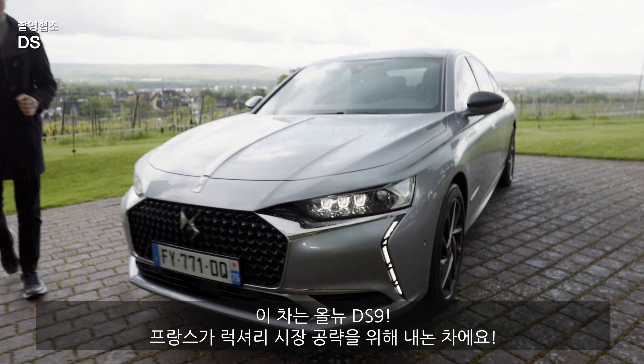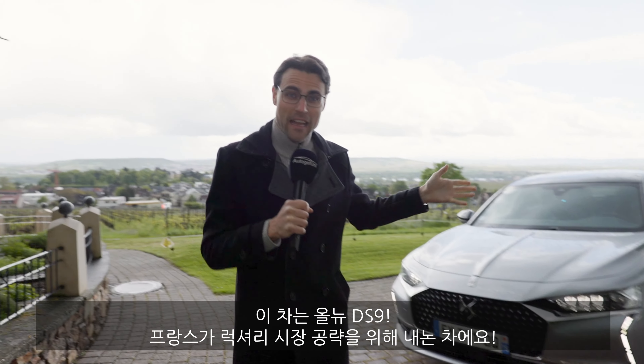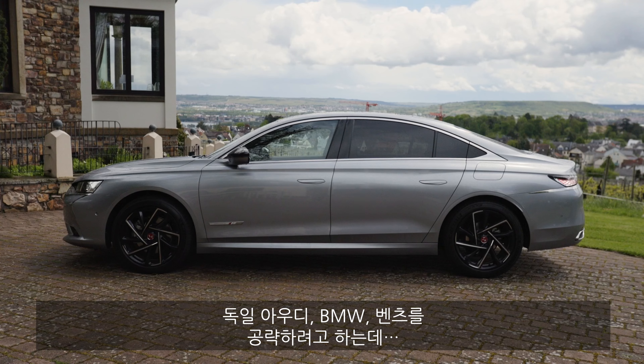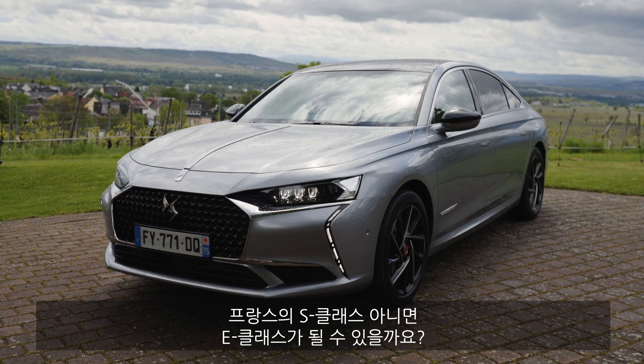This is the all-new DS9. The French tried to retake the luxury market with this luxury sedan, all-new. They tried to attack the Germans — Audi, BMW, Mercedes. Is this the French S-Class?